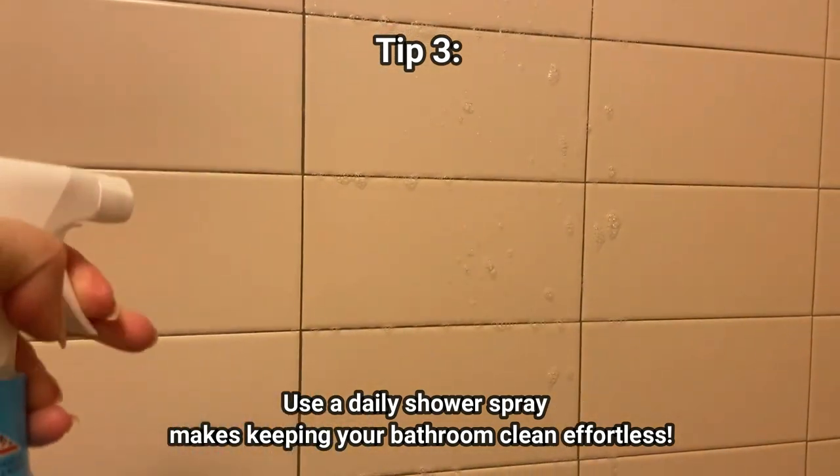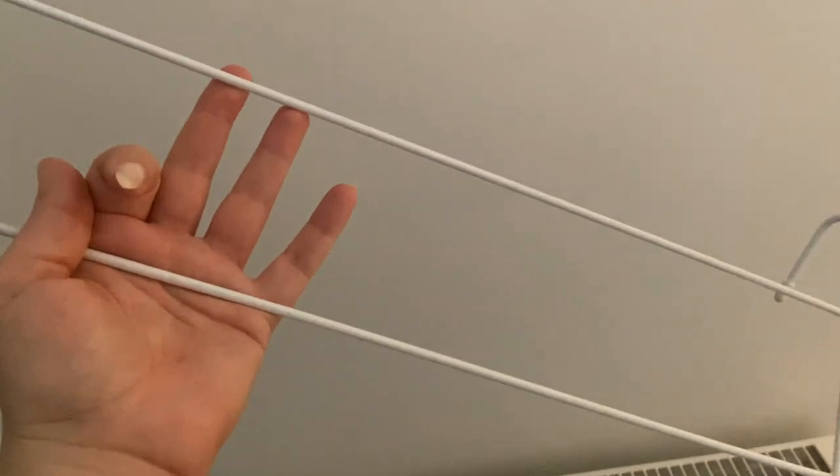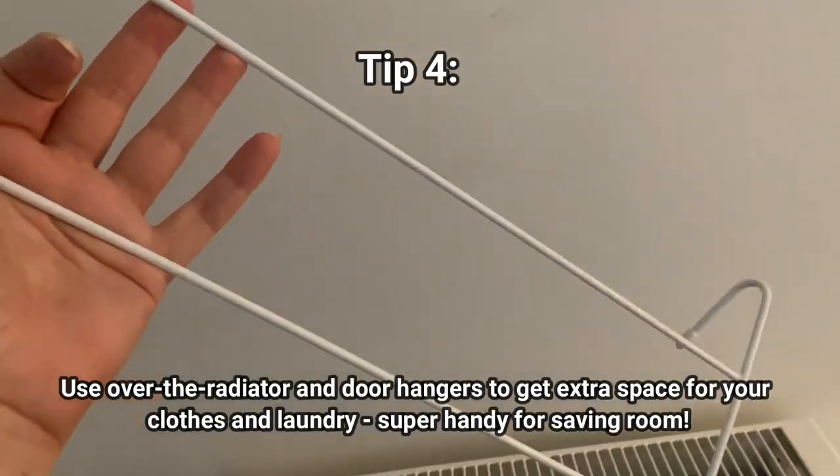Tip number three: invest in a daily shower spray. It minimizes the build-up of grime, making the bathroom so much easier to clean when you eventually come around to doing it.